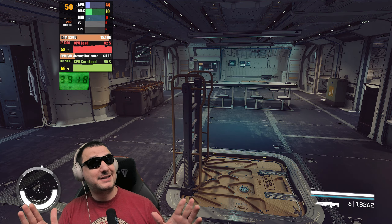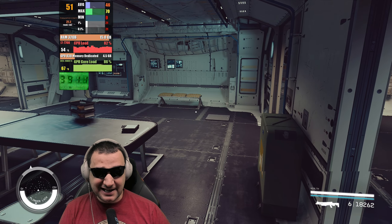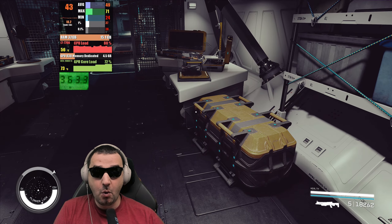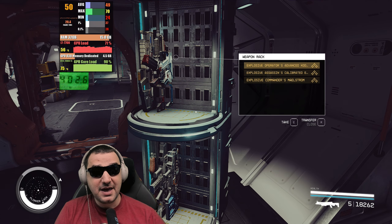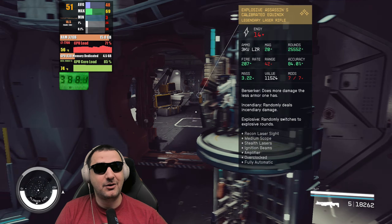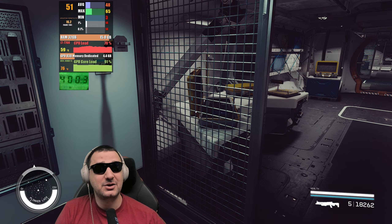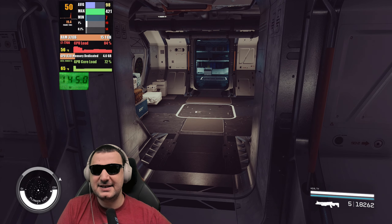Jumping into Starfield at 1080p ultra with everything maxed out — the GPU is delivering nice performance. It looks fantastic with no upscaling. I wanted to see if the GPU or CPU is bottlenecking. I'm thinking about locking it to 60 FPS so I don't need more, and I can release that power — I don't want to push 410 watts of consumption and heat up the room. I'll put FSS on auto to see what happens.